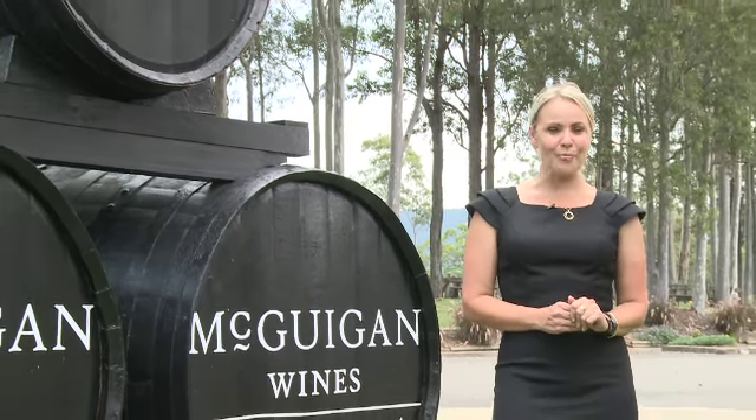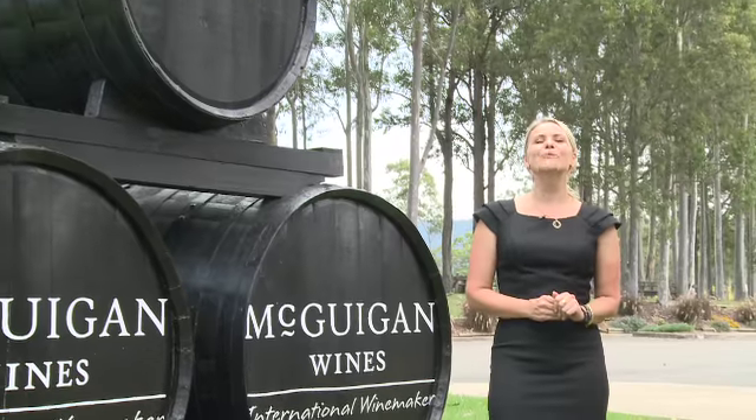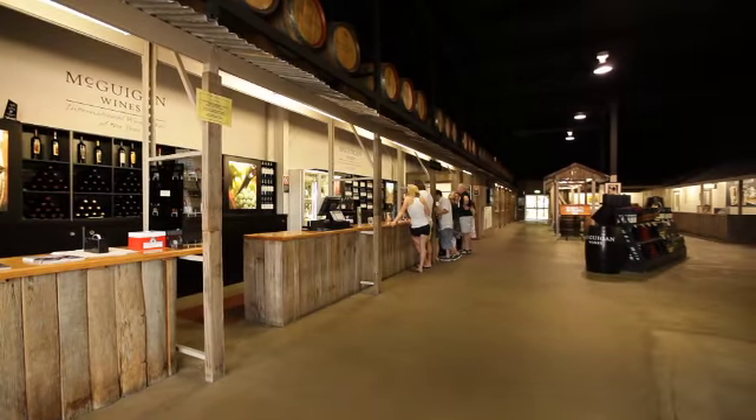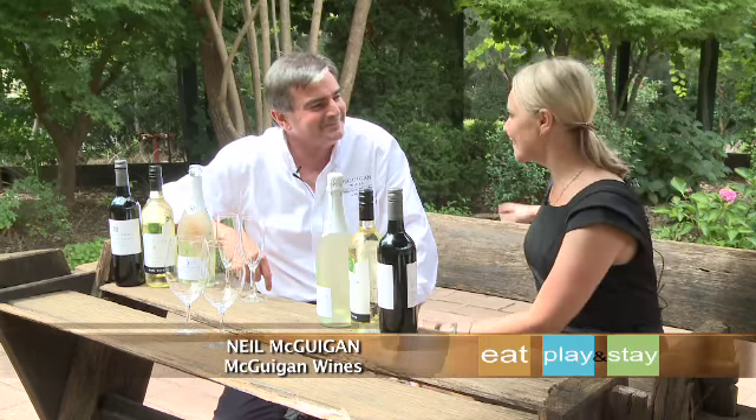Situated in the picturesque locale of Pokolbin, right in the heart of the Hunter Valley, McGuigan Wines is a first-class venue and a must-see for the wine enthusiast. I'm here with Neil McGuigan from McGuigan Wines and Neil, what a stunning location.